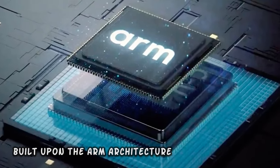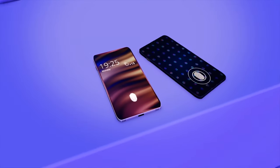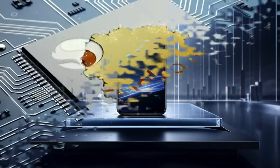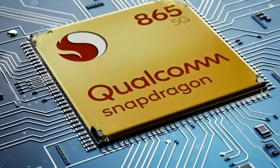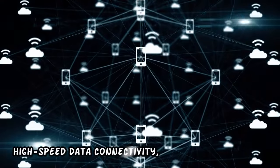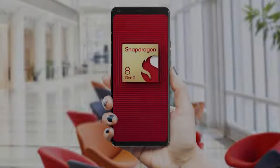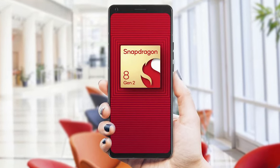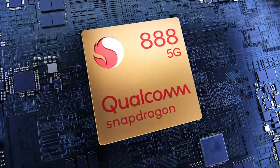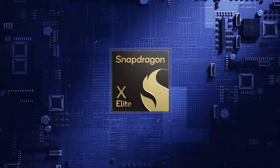Qualcomm's flagship Snapdragon chips, renowned for their prowess in the smartphone market, are built upon ARM architecture. These ARM-based processors power a multitude of smartphones, providing exceptional performance, energy efficiency, and connectivity capabilities. Snapdragon chips play a pivotal role in defining the user experience on mobile devices, enabling advanced features such as high-speed data connectivity, AI processing, and superior graphics performance. Qualcomm's strategic reliance on ARM architecture reinforces ARM's dominance in the mobile processing landscape.